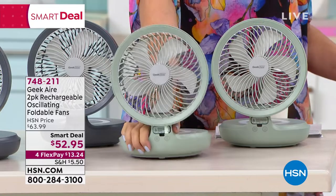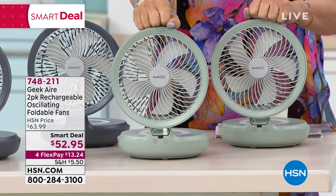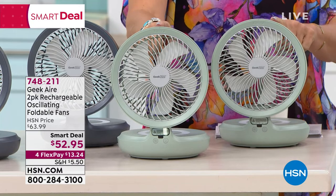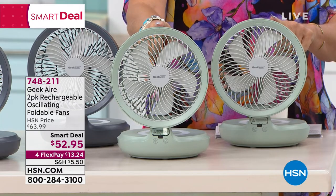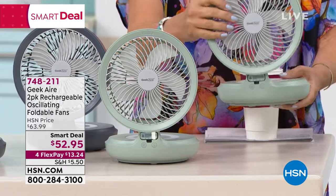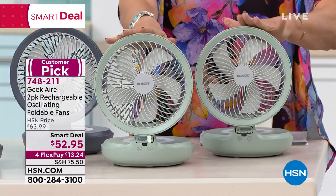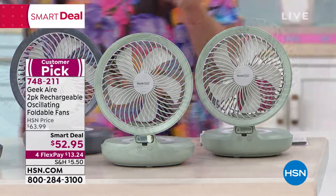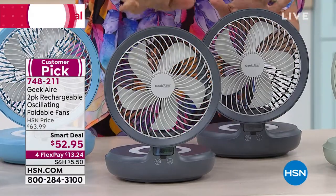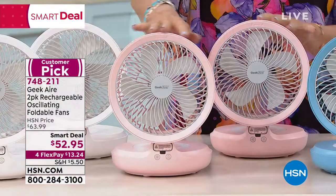Completely rechargeable — how cool is that? You will not believe how much air and breeze this thing puts out. We're going to do a smart deal, brand new smart deal: $52.95 for flex payments. You will get both of these. You can take them anywhere you want to go, they even oscillate. Available in sage green, dark gray, ice blue, and pink.